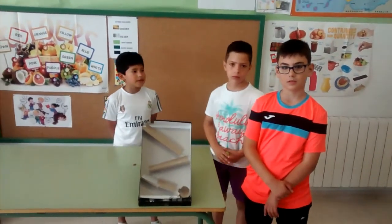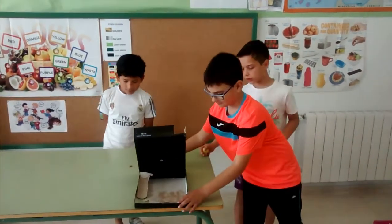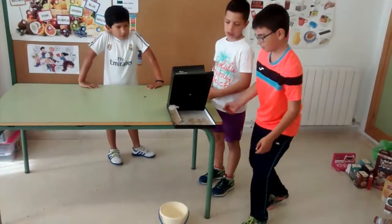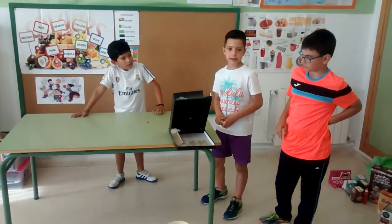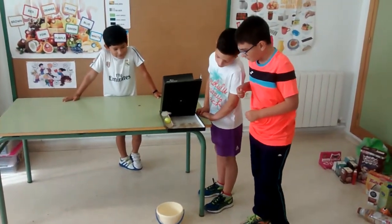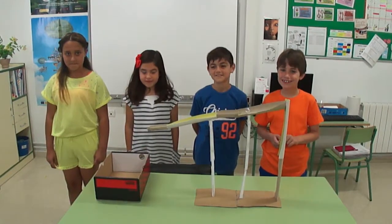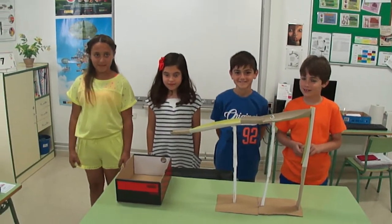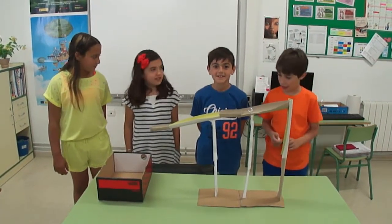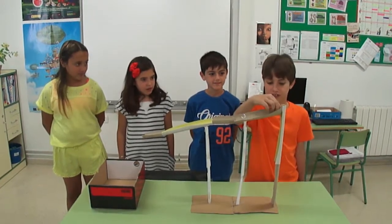This is a simple machine. Let's drop the ball. Let's see what happens. Okay, great. Very good.